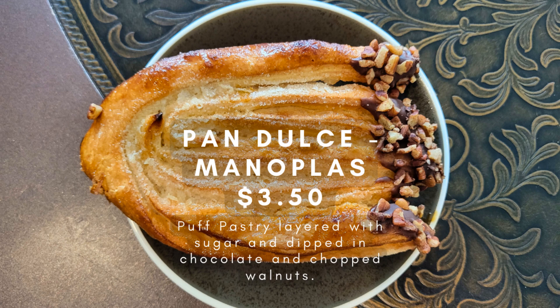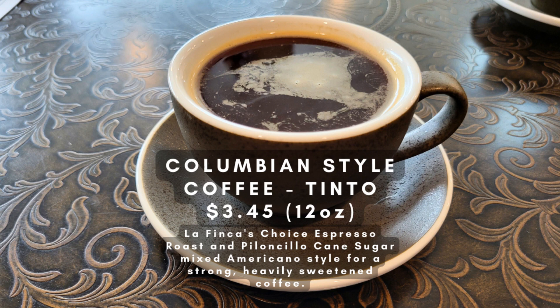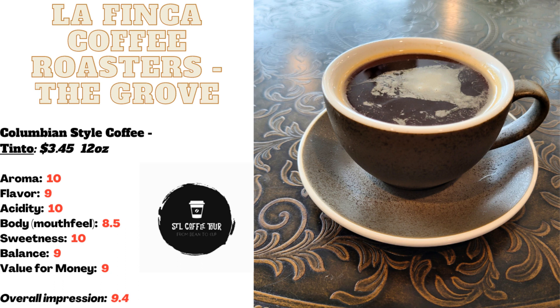First up today, I couldn't resist trying La Finca's authentic Colombian-style coffee, Tinto. Traditionally, Tinto is made by mixing all the leftover coffee beans together, resulting in a double-strong brew. At La Finca, they take it to the next level by serving their espresso roast Americano-style with piloncillo cane sugar, making it double-strong and double-sweet. The result is a deliciously bold and flavorful cup of coffee that's perfect for anyone with a sweet tooth.